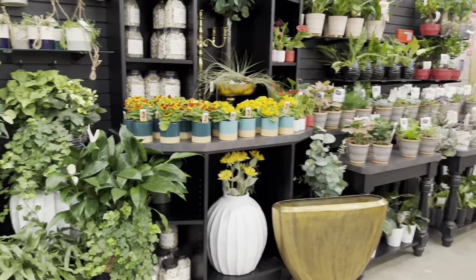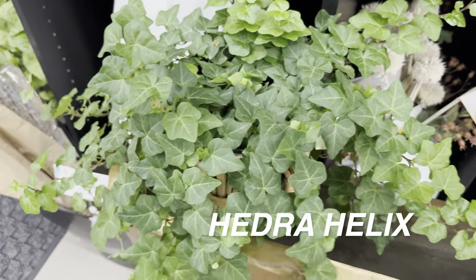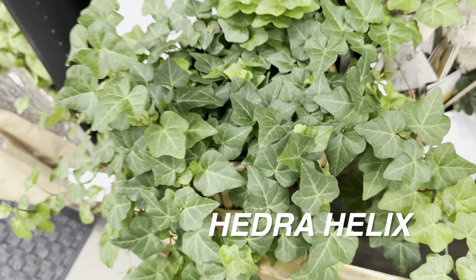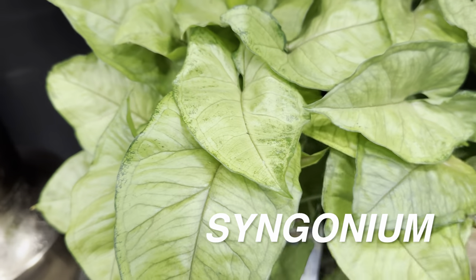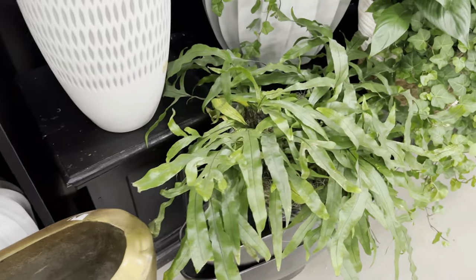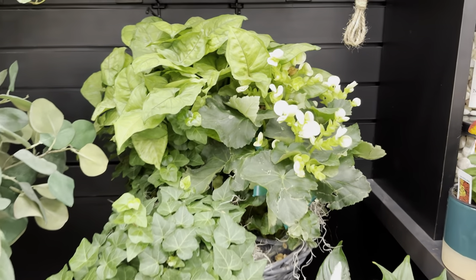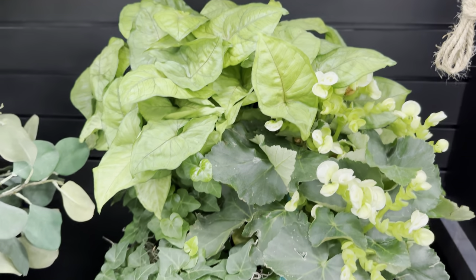We're panning over to a few more plants. There's a Hedera helix — English ivy — really beautiful, in a custom bloom by HEB planter for $48.98. There's also another syngonium in a custom planter and an interesting fern. There's a Spathiphyllum or peace lily in a planter with Hedera helix, and a custom basket combining Hedera helix, syngonium, and rieger begonia.